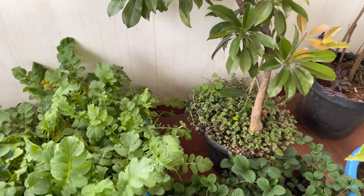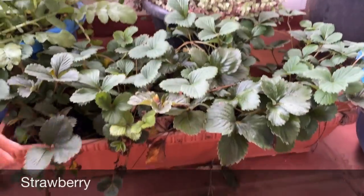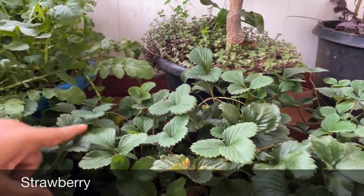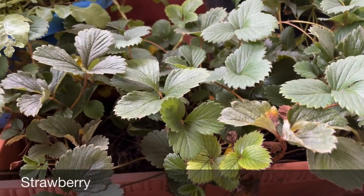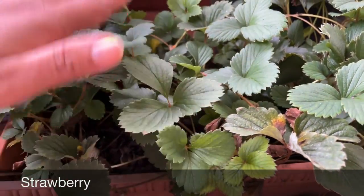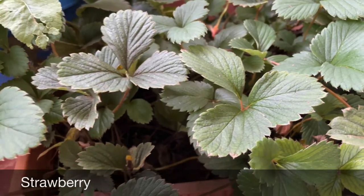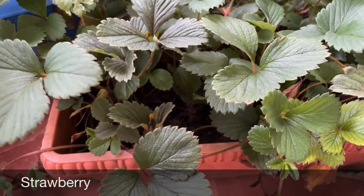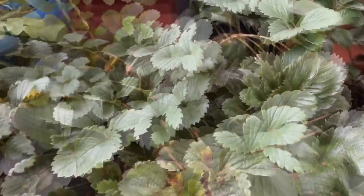Coming to the next spot — here I have strawberries in a rectangle-shaped pot. If you remember, last year we propagated them from runners from the mother plant. If you haven't seen that video, I'll share the link. They produced fruits last year as well. Let's see how they perform this year.